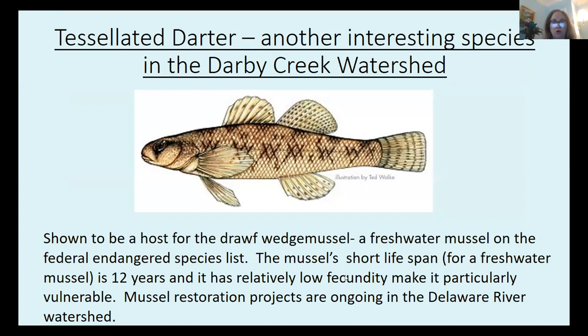Another interesting species in the Darby Creek Watershed is the tessellated darter. They have been shown to be hosts for a freshwater mussel called the dwarf wedge mussel, which is on the endangered species list. The tessellated darter lives in the Darby Creek; the dwarf wedge mussel does not, but it's such an interesting story I wanted to share it. The dwarf wedge mussel has a short lifespan for a mussel — about 12 years — and relatively low fecundity, meaning few offspring, making it particularly vulnerable.